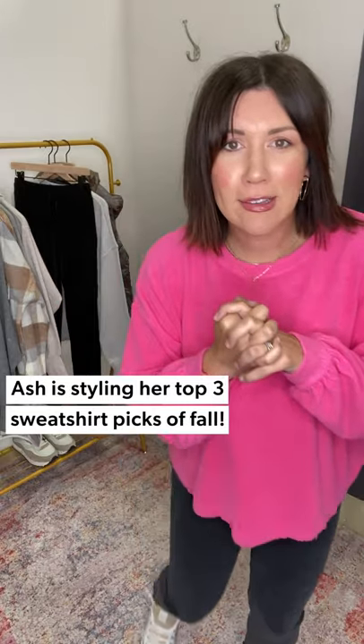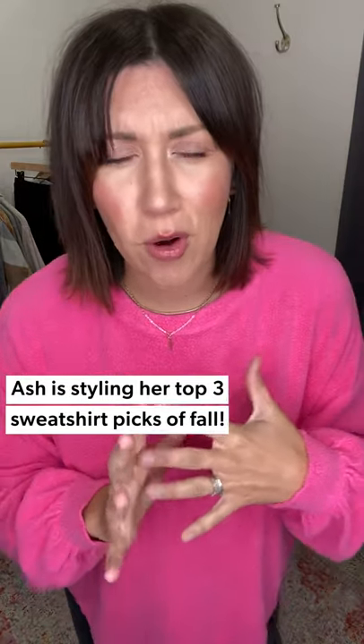All right crew, we are talking sweatshirts — not over them, never gonna get rid of them, still absolutely obsessed with them. We've got three goodies, three very different sweatshirts that I want to walk you through.